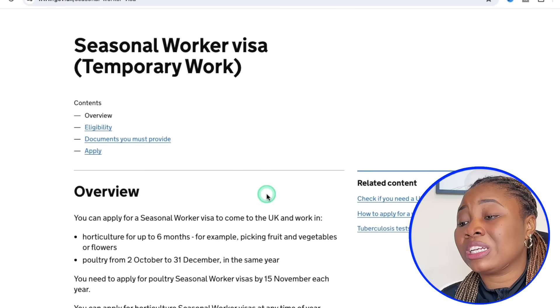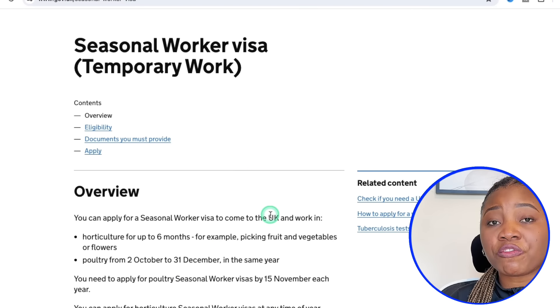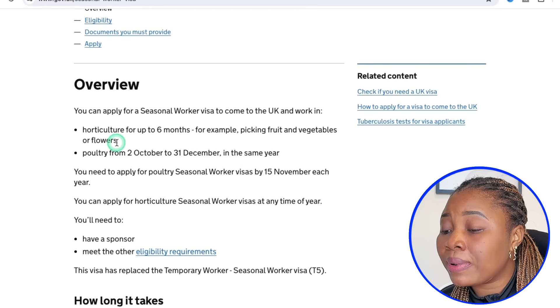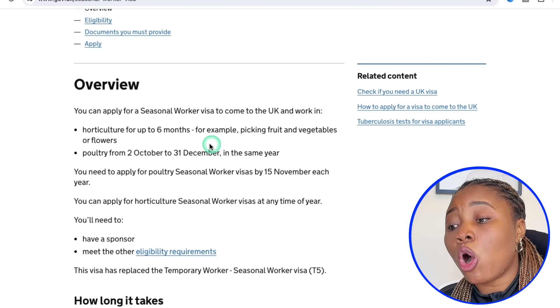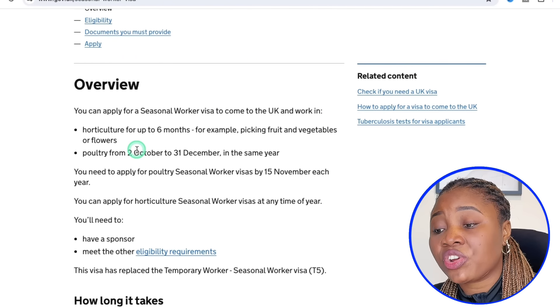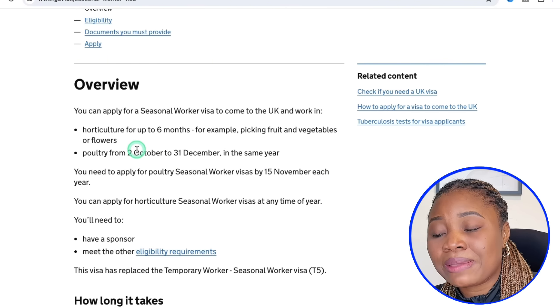This is a temporary visa under the Tier 5 visa sponsorship into the UK. It means you can get a visa sponsorship to come and work for either 6 months to 12 months depending on your contract with your employer. You can apply to come and work in horticulture for up to 6 months — for example, picking fruit, vegetables, or flowers — or you can come and work in the poultry sector from 2nd October to 31st December in the same year.